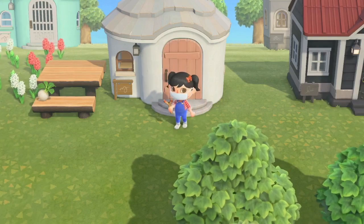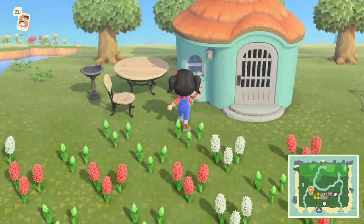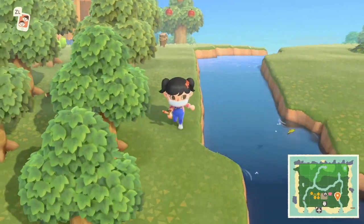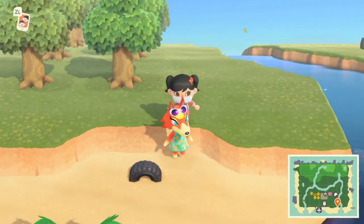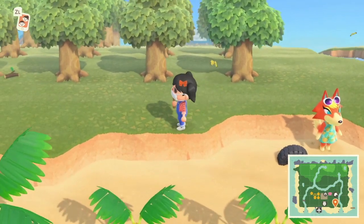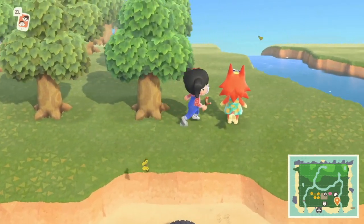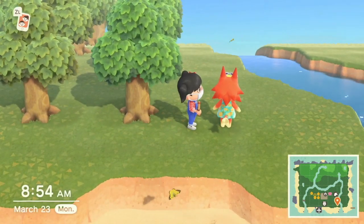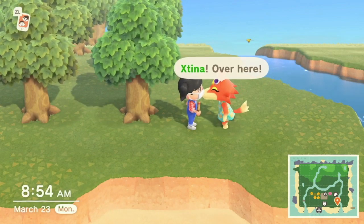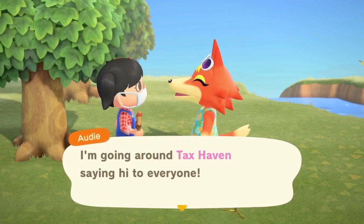Let's go find Audie too, to see how she's adjusting to life here. You can probably tell that I reorganized a ton of things on my island yesterday - I basically uprooted every single tree on the lower half of the town. And I also relocated all the flowers as well.